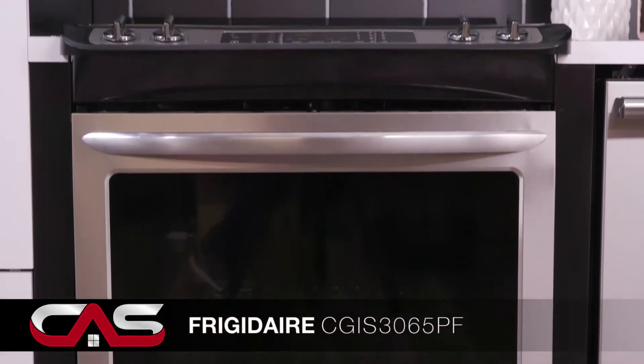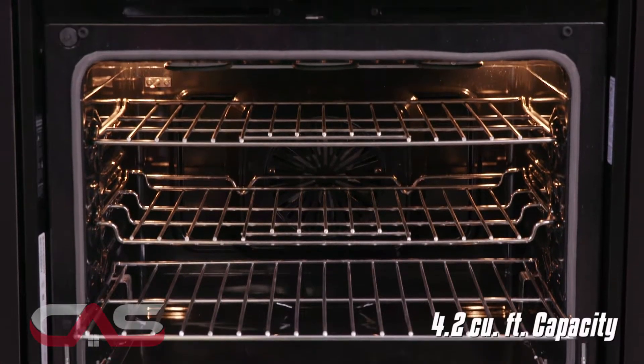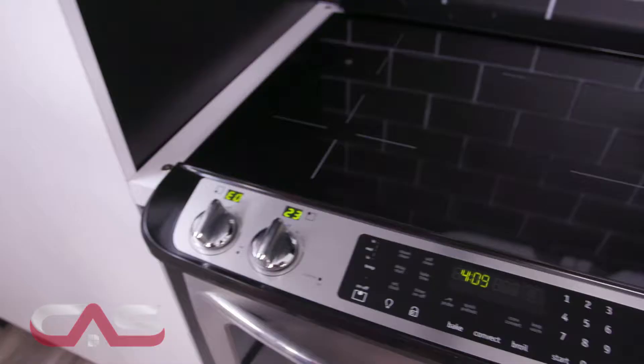Model CGIS306 — this is a 30-inch slide-in electric induction range with a 4.2 cubic foot capacity convection oven and 4 burners.